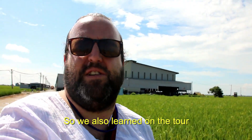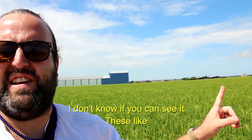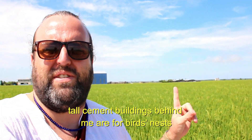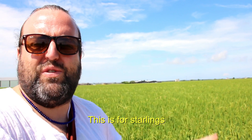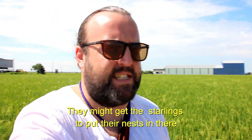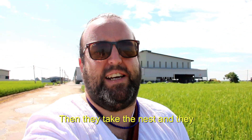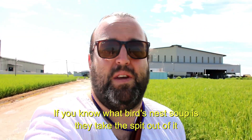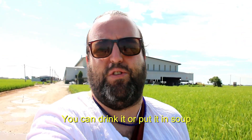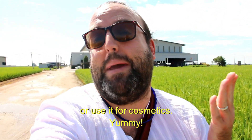So we also learned on the tour — I don't know if you can see it — these tall cement buildings behind me are for bird's nests. This is for starlings. They get the starlings to put their nests in there, and then they take the nest — if you know what bird nest soup is — they take the spit out of it and you can drink it, put it in soup, or use it for cosmetics. Yummy!